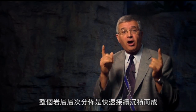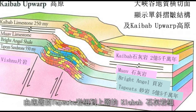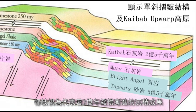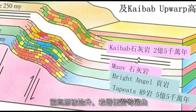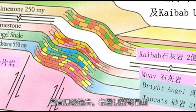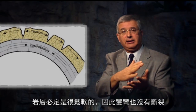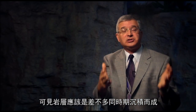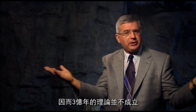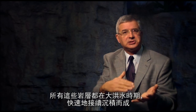Evidence number six: we find whole rock layer sequences deposited rapidly in quick succession. Look at the walls of the Grand Canyon — from the Tapeats at the bottom to the Kaibab limestone at the top, supposed to represent 300 million years of slow and gradual sedimentary deposition. When the plateau was pushed up, those rock layers were bent and folded, but they were folded without fracturing. They had to be soft if they were bent without fracturing. That means they could only have just been deposited — which means the 300 million years never happened. All those rock layers had to be rapidly deposited in quick succession during the flood year.